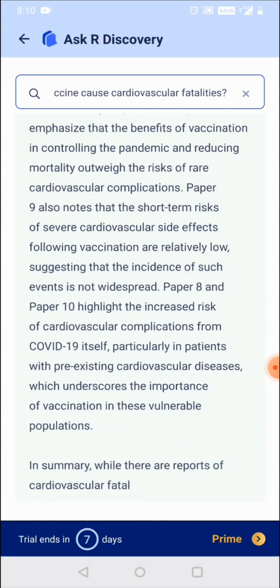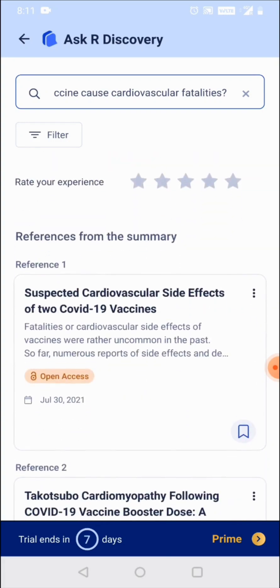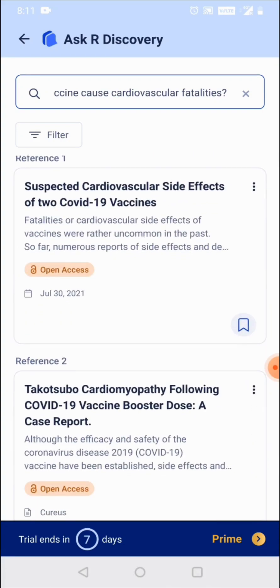Ask rDiscovery generates answers to your questions based on published research articles, which you can refer to within the paper to validate the findings, save, and refer to later.